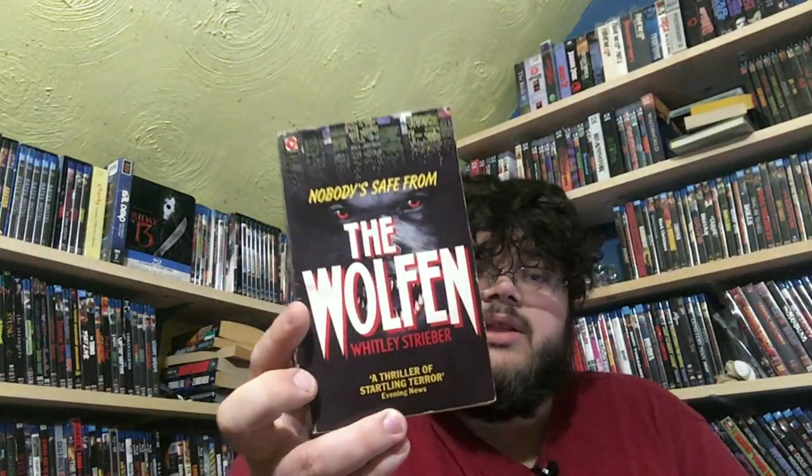Then we have one of my all-time most anticipated books to read: The Wolfen. I love this cover — there's another version I really want but I believe it may not be in English. This is by Whitley Strieber, who later went on to write some wild stuff about alien abduction. They made a movie of The Wolfen and I love that movie, so I was very happy to have this.